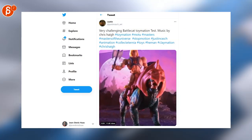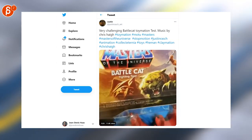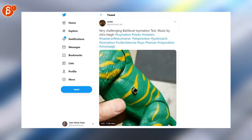Another insane stop-motion piece by Justin. As always, make sure to watch the whole thing, as it shows you how he created the whole thing using toys.